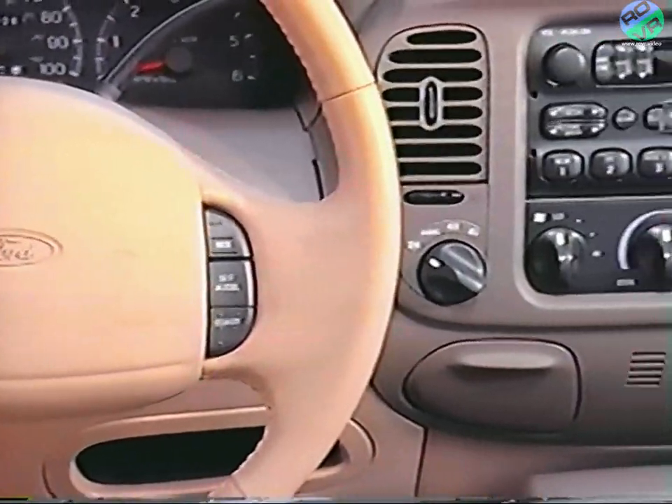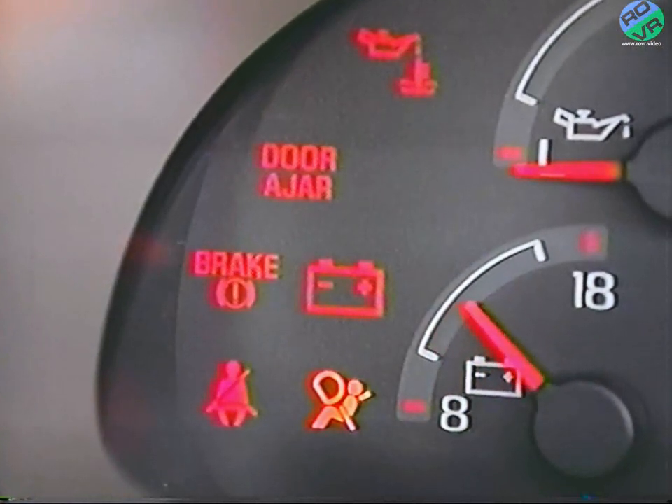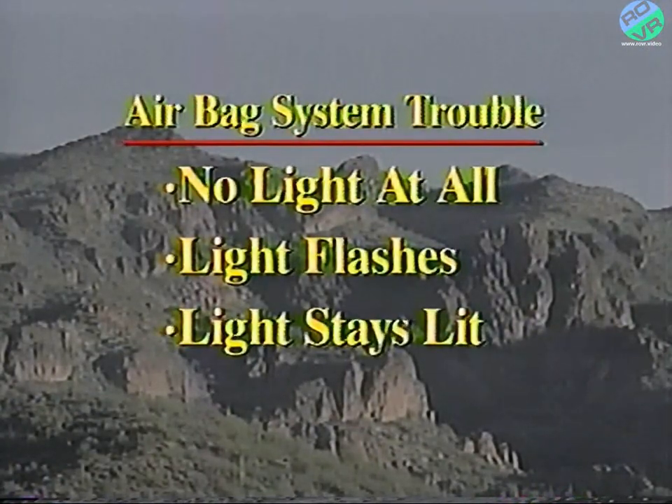The people at Ford are very concerned about safety, which is why your new vehicle has so many safety features. Each Expedition is equipped with two airbags — one for the driver and one for the front seat passenger. When safety belts are properly worn, the airbags can provide front seat occupants with additional protection during a moderate to severe front-end collision. The driver's airbag is located at the center of the steering wheel, while the passenger bag is in the instrument panel above the glove box. Always check that the airbag readiness light comes on for six seconds when you start the engine. If the light doesn't come on, flashes, stays lit, or you hear five beeps, have your airbag system checked at your nearest Ford dealership.